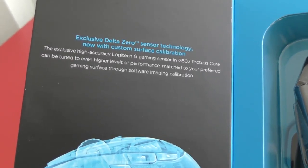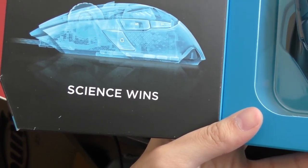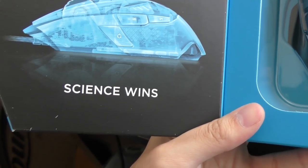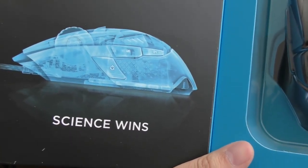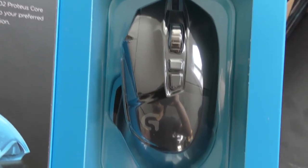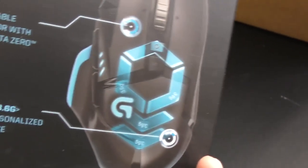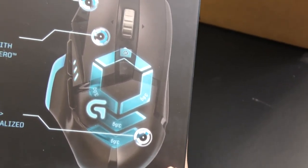I forgot to show you guys the literature — 'Science wins.' That's pretty funny. Why does science win? Because it's science. Anyway, here's the mouse. It looks pretty good, I kind of like it. It's got like 50 thousand different buttons.